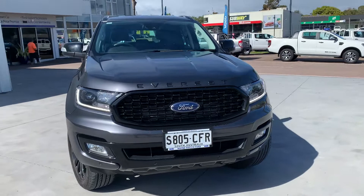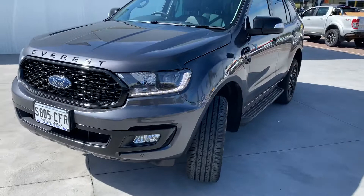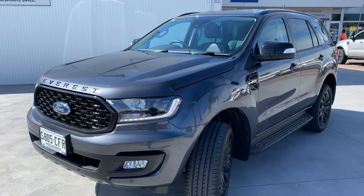The Meteor Grey paintwork has no blemishes on it. It's absolutely stunning. The Everest Sport, as you can see, has the blackout grille and the Everest embossed lettering across the bonnet there.